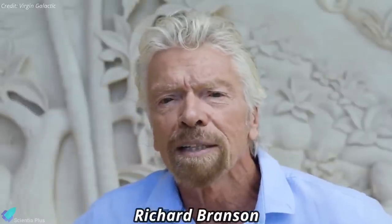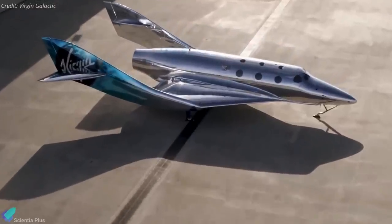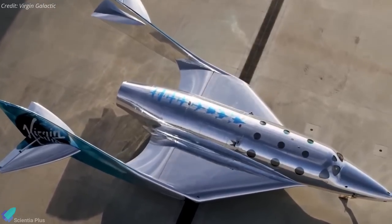According to Richard Branson, founder of Virgin Galactic, spaceships are explicitly built to deliver a new transforming perspective to the thousands of people who will soon be able to experience the wonder of space for themselves.